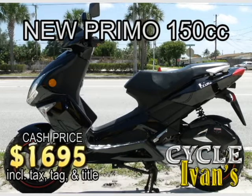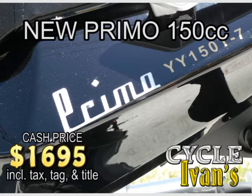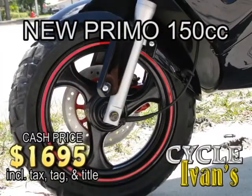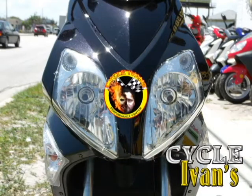Primo, baby. Primo scooters are here at Cycle Ivins. Now, some people are calling this the Bat Scooter — we call it awesome. Call Cycle Ivins today. These are going fast.